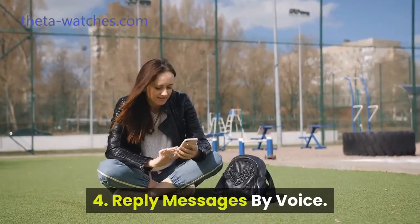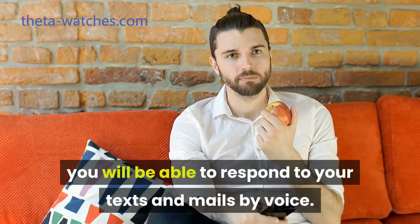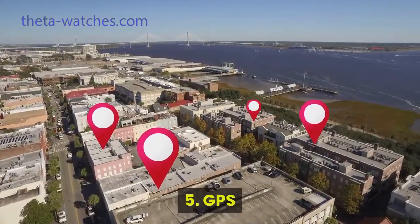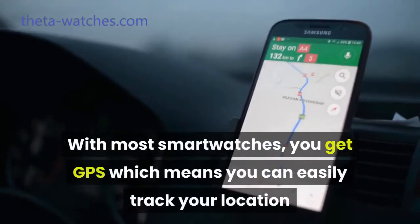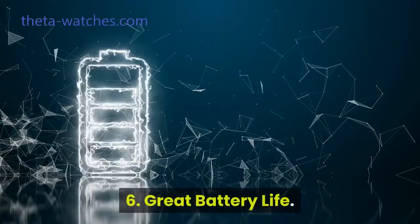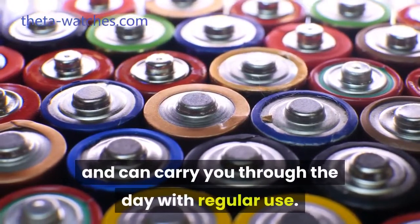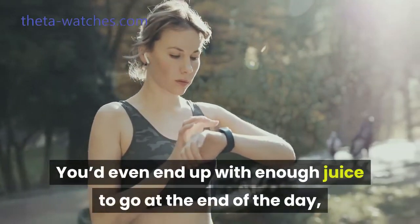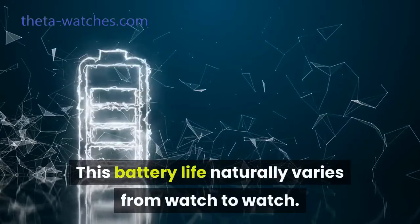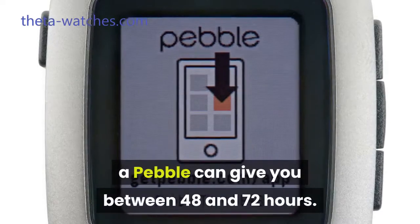Number four: reply messages by voice. Since smartphones support voice dictation, you will be able to respond to your texts and mails by voice. This is not only cool, it is also super convenient. Number five: GPS. With most smartwatches, you get GPS which means you can easily track your location as well as receive location-specific alerts. Number six: great battery life. Most of the latest smartwatches have a pretty good battery life and can carry you through the day with regular use. You'd even end up with enough juice to go at the end of the day, which is pretty good. This battery life naturally varies from watch to watch — while an Apple Watch will give you 18 hours of regular use, a Pebble can give you between 48 and 72 hours.